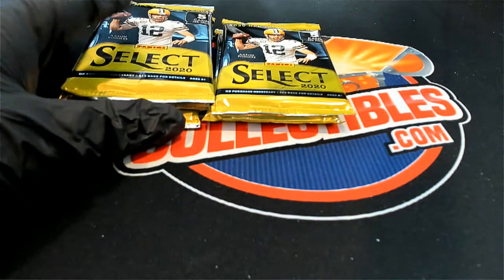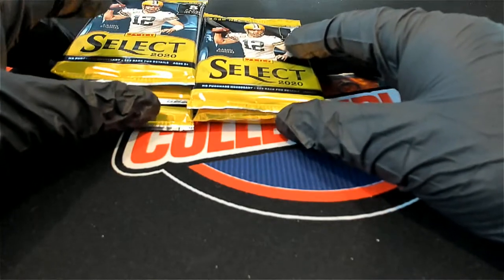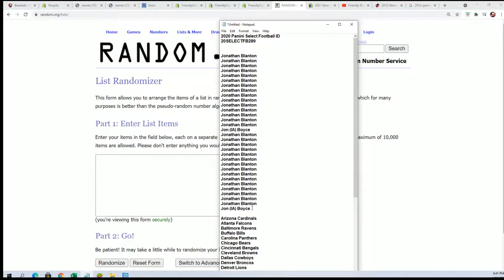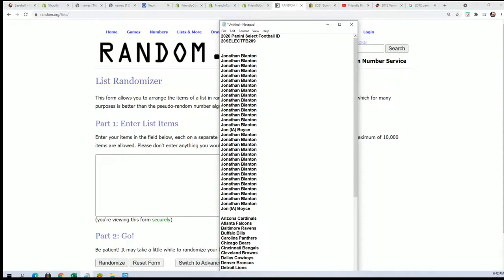Like everyone in Select Football, we have five packs. We're gonna do a random and see which pack we open up for our 289 box break. This is just sold out. The first thing we're gonna do is find out who gets what team in 289, and it's Jonathan B and it's John B.